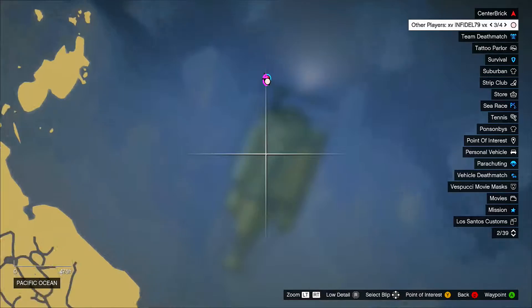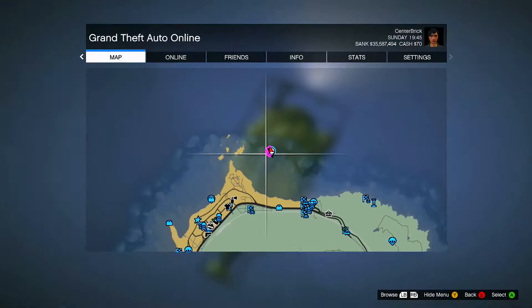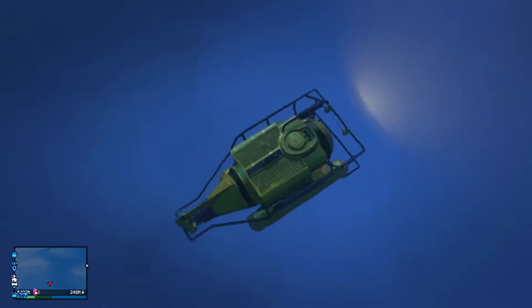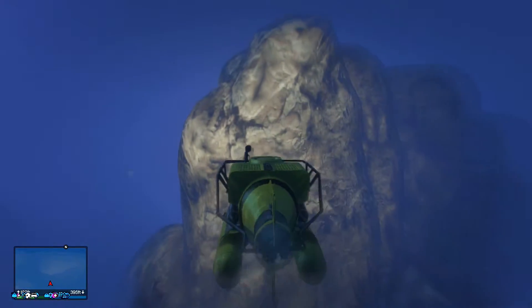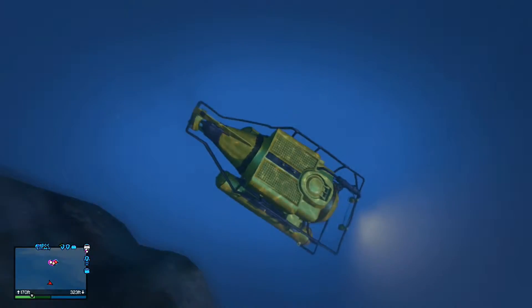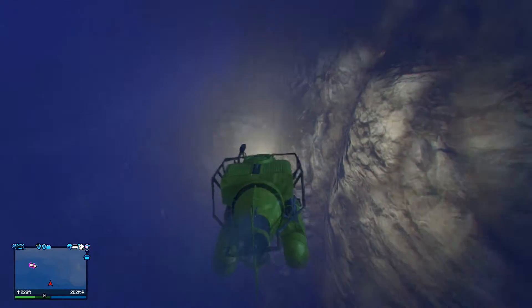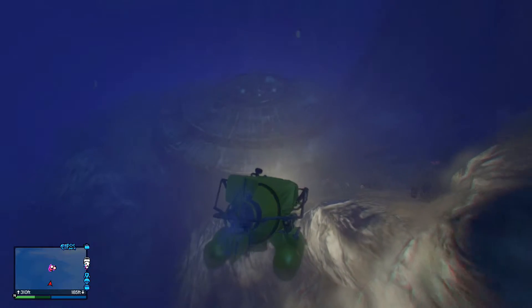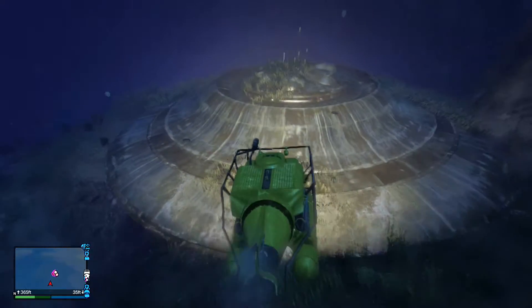Alright, so if anybody wants to see this for future YouTube videos, it's all the way at the northern point, literally right to the right of the northern point. Okay, so we're going straight down. Yeah! Holy cow, I see it. I found it. So there you have it — we are literally sitting on top of an alien spacecraft right now.